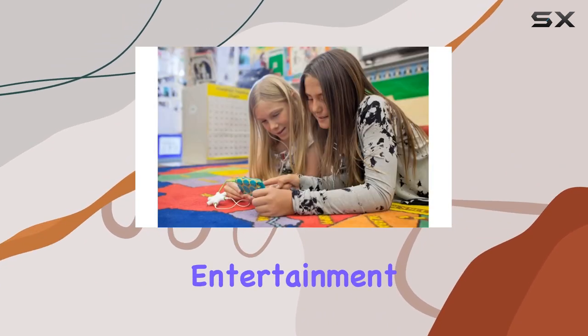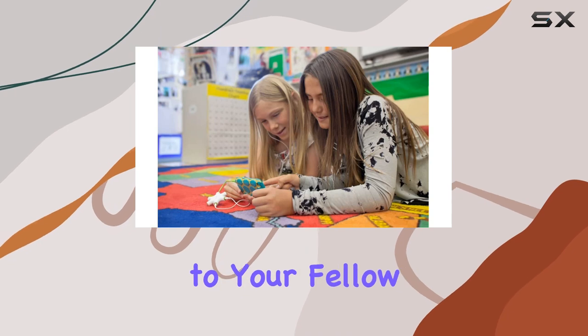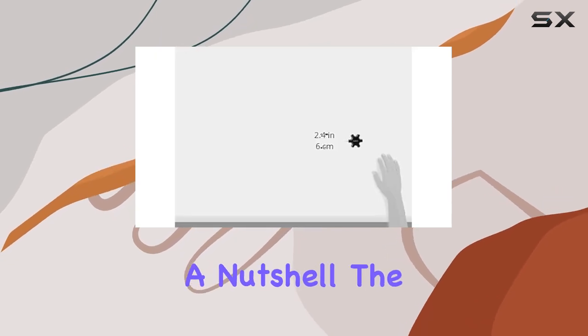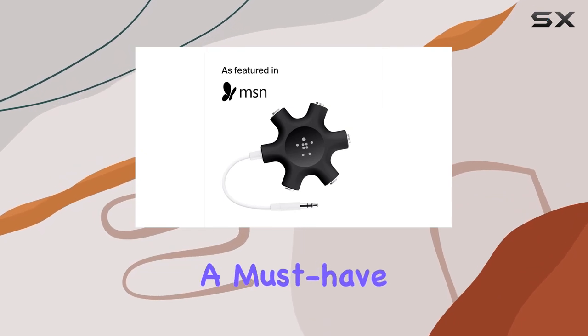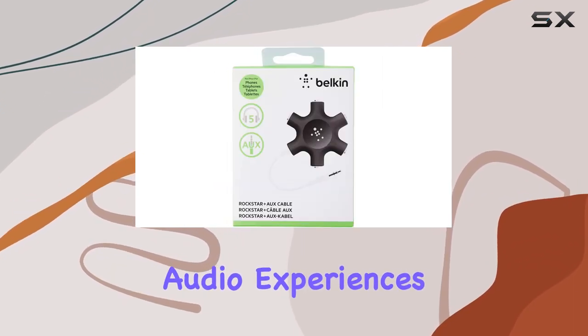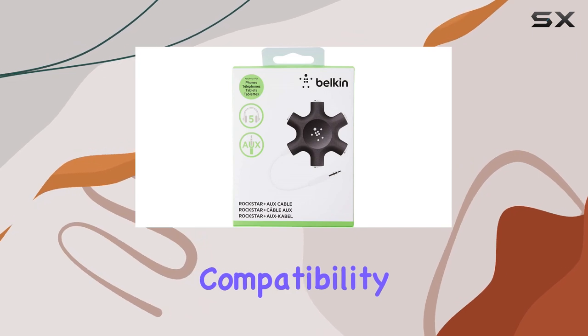It's also perfect for in-flight entertainment without causing any inconvenience to your fellow passengers. In a nutshell, the Belkin Rockstar 5 Jack Multi Headphone Audio Splitter is a must-have gadget for those who love to share their audio experiences.